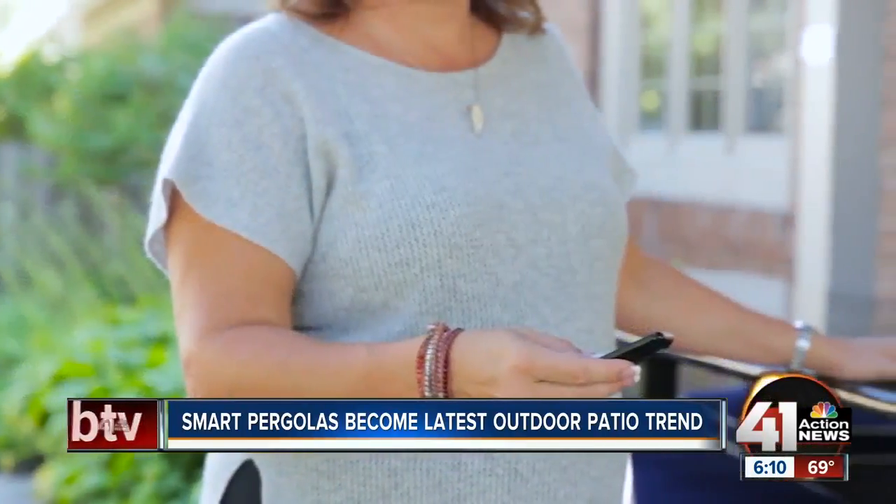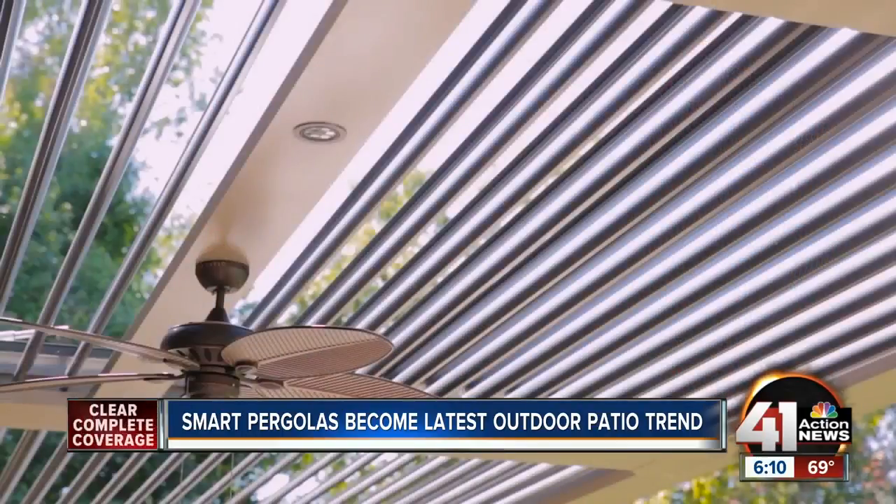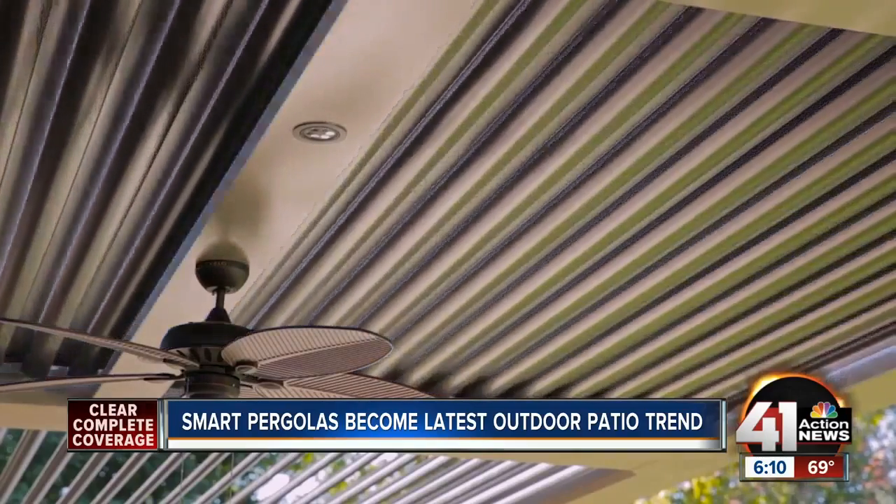It's just been a hit — everybody loves it. Very few people have ever seen one, but they love it. Regular pergolas have been around since ancient Rome, but only recently did they become smart, equipped with movable louvers to let you control the amount of sunlight that filters through.